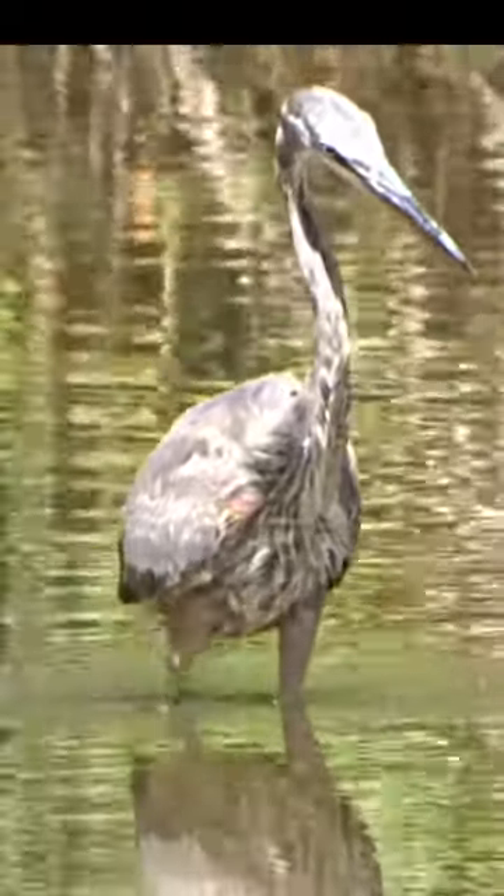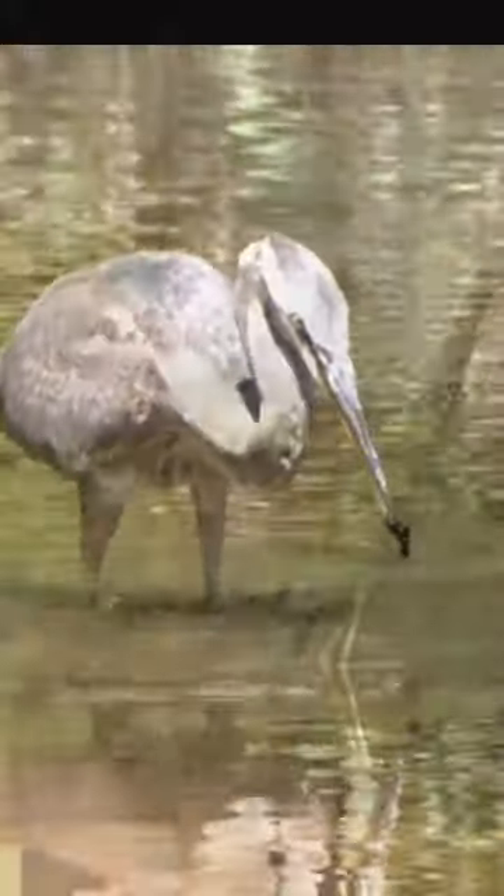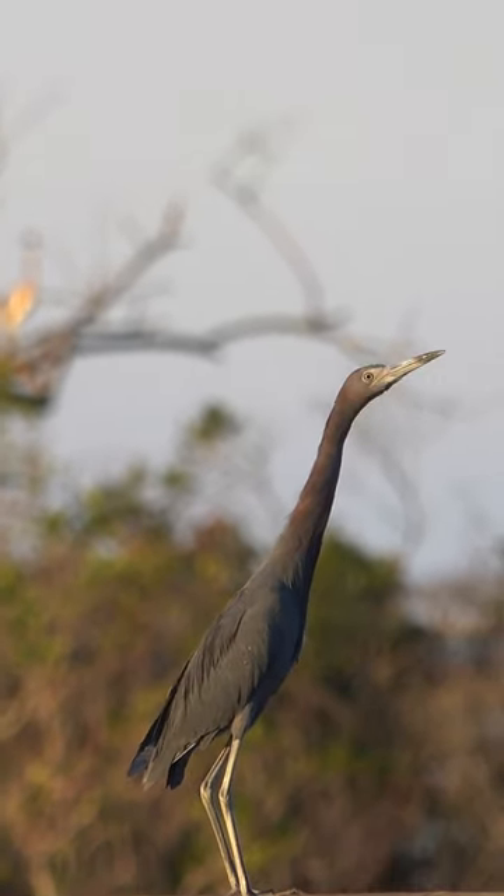You might be familiar with the great blue heron, but have you ever seen a little blue heron? No, it's not a baby great blue heron, but a separate type of heron.